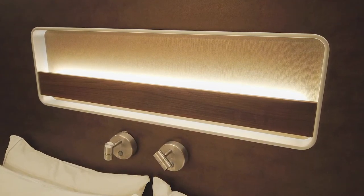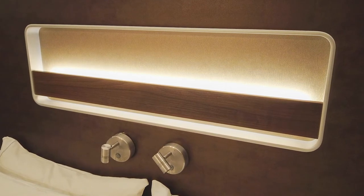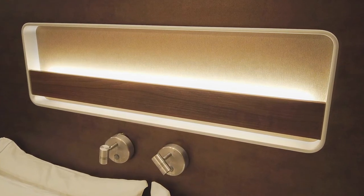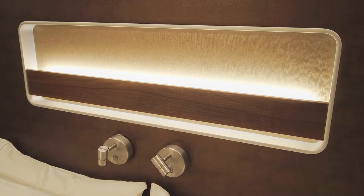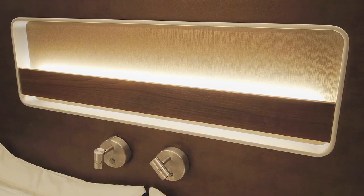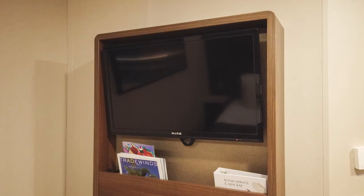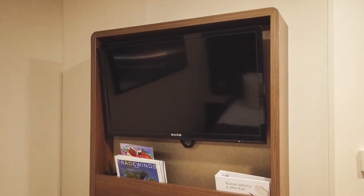A shallow nook, which we've seen on other Norwegian Breakaway and Breakaway Plus class ships, was situated above the reading lamps and was a great spot to easily put our Kindles before closing our eyes for the night. The stateroom's television was located at the foot of the bed, along with a small magazine rack.